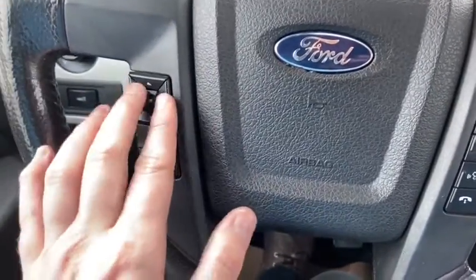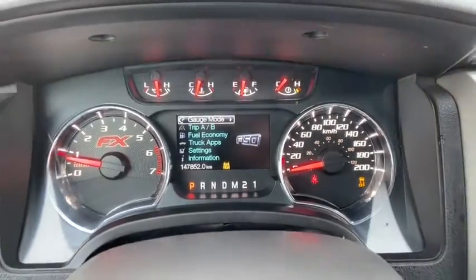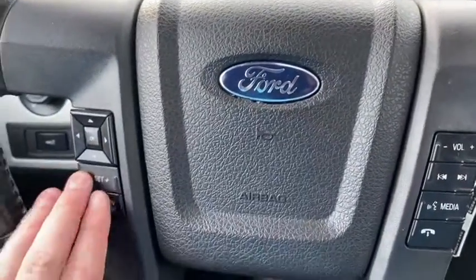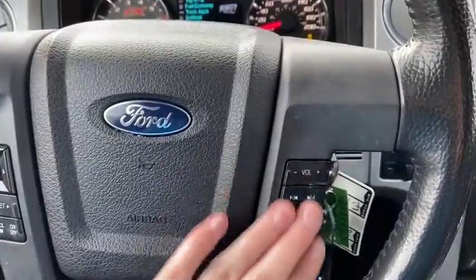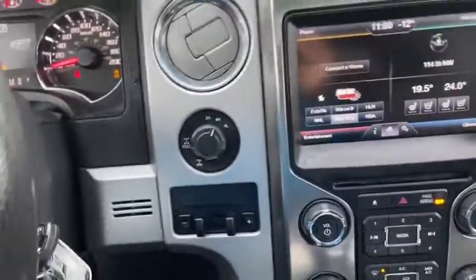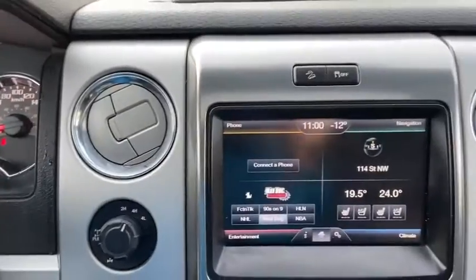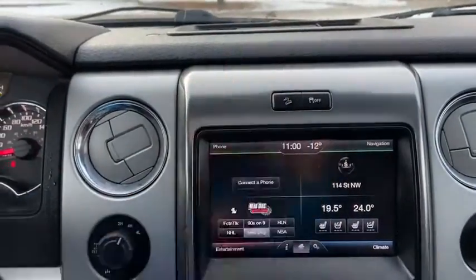On the steering wheel, arrows on the left hand side will take you through your information panel. You can see we have about a hundred and forty seven thousand kilometers on this truck. You do have your cruise control settings down below with your audio and hands free over on the right. Moving into the middle, we have our drivetrain selection with our trailer brake control just underneath. Up top we have our hill descent control as well as our traction control.